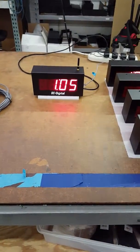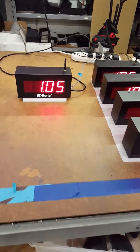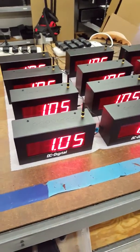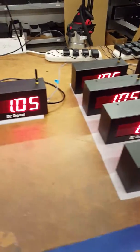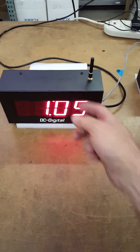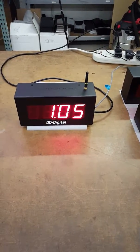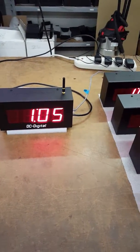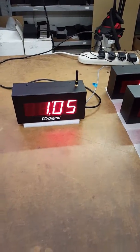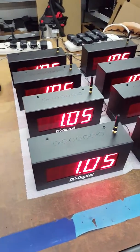Hello, this is Jim with DC Digital. I'm demonstrating today the network master, wireless master, and the system secondary clocks. It's basically an Ethernet connection to a DC-25-N-W-Master that sends out RF — 350 feet indoor, and we've tested up to 1500 feet outdoor — communicating the time of day to the secondaries, which are DC-25-W systems.